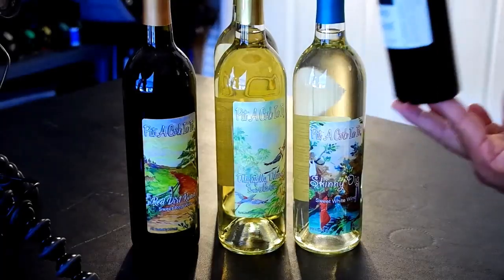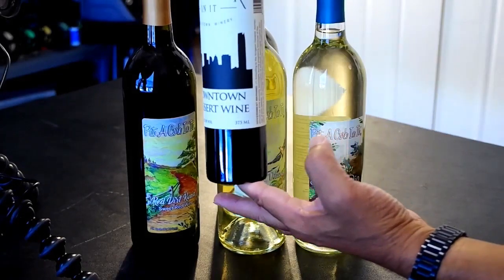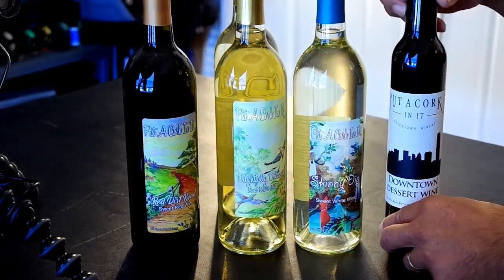And then we got the Downtown Dessert Wine from Put a Cork in It. It's at 14.9%, so it's a port-like wine. I think we did try some other ones too. We ended up getting some wine tasting glasses as souvenirs. Good stuff.